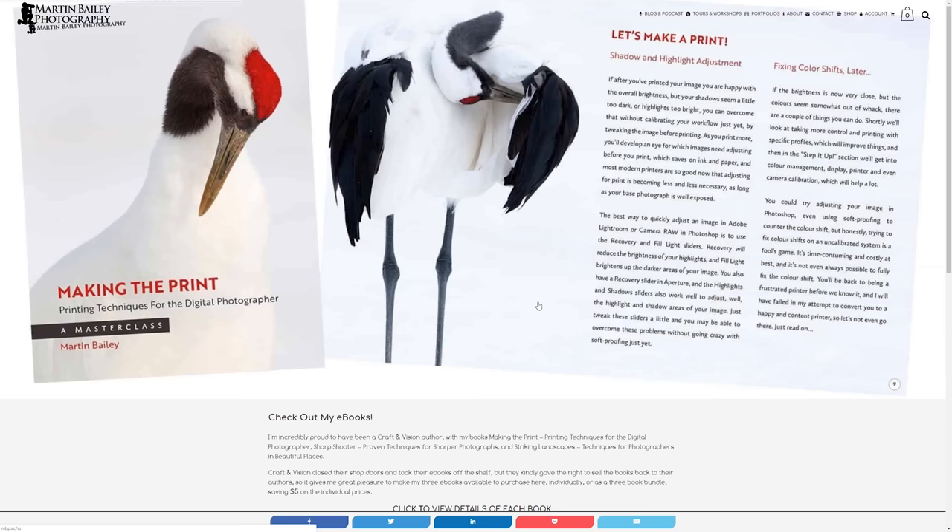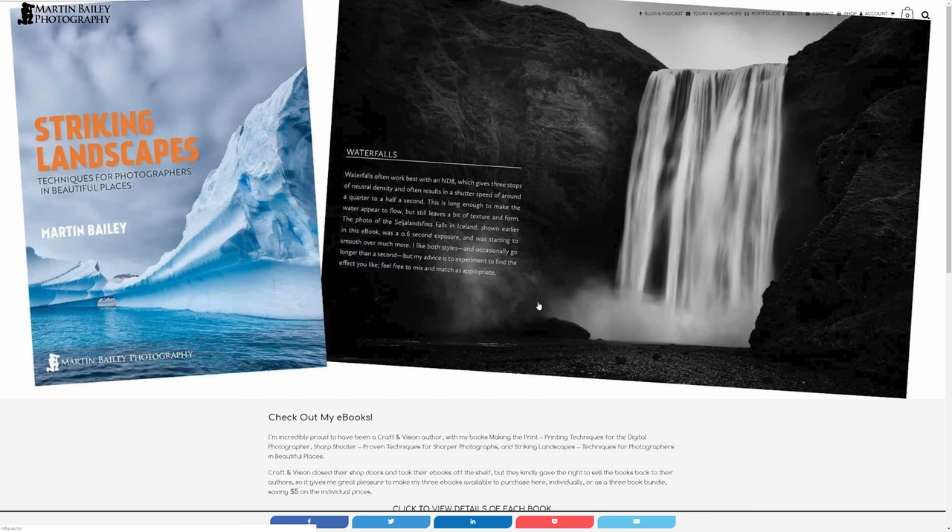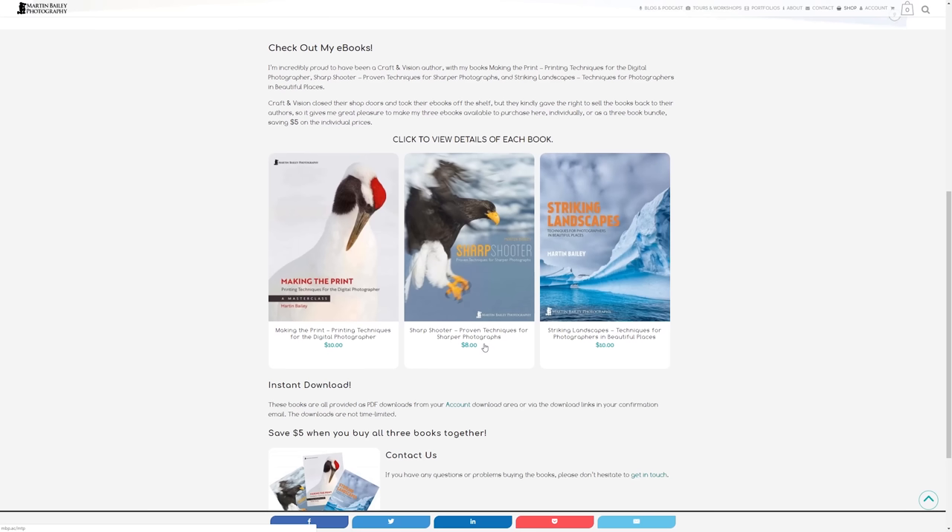Next up, we have Japan-based photographer Martin Bailey. I've got a bit of a three-for-one bonus for you here. Martin has three books out: Making the Print, Sharpshooter, and Striking Landscapes. I've got all three and every one of them is well worth a read. The printing book was particularly important for me, especially when I started out in my printing journey. Sharpshooter and the Landscape book are both equally as good. I think he's got a special price if you pick up all three as well, so you can't really go wrong. Definitely recommend you head over there and pick up those books.